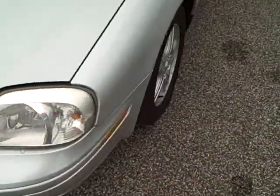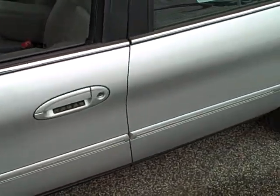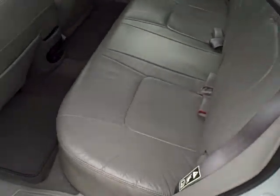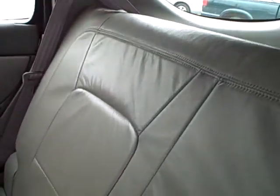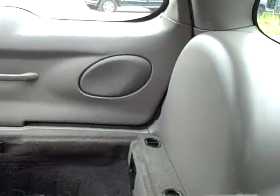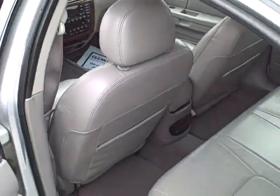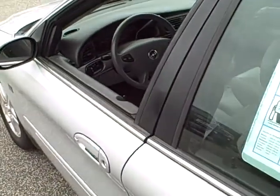As you move around here to the driver's side, take a look inside the vehicle. Let's start with the back here — fine leather interior on this, very roomy. We'll take a look around here to the front. This vehicle has just over 91,000 miles on it.